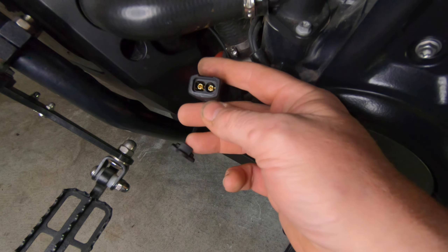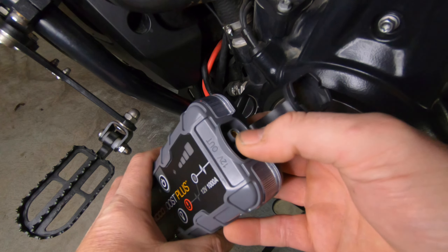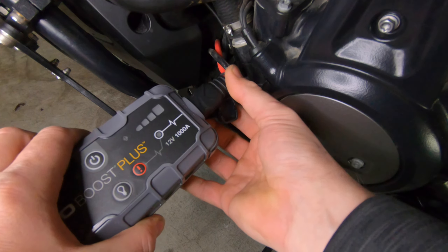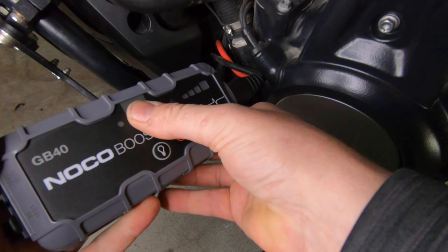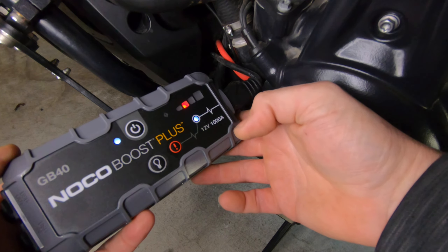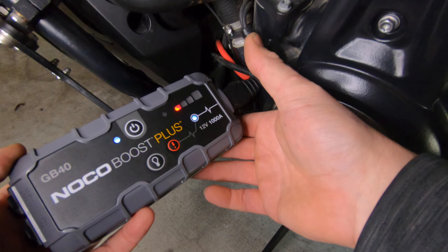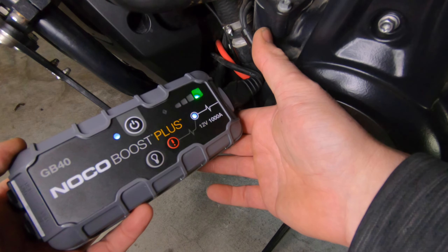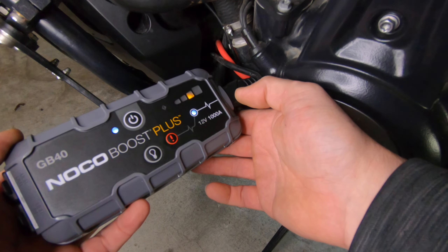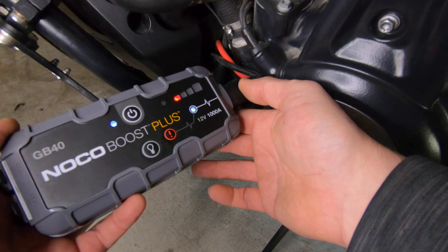So I'm going to take the GB40, plug it in, and show you what it looks like. You take the front of the unit where your 12-volt output ports are, take off the weather cover on the connector adapter, and plug it in. Once you're ready, hit the power button — it'll flash, meaning it's working. The boost light comes on, and all you'd have to do next is start the bike. If your battery's dead and you plug this in, your bike's going to start right up. It's a great little addition to the saddlebag for any bike — I'd highly recommend it. Hopefully this video was helpful. Now get out there and ride, be well, and I'll talk to you guys soon.